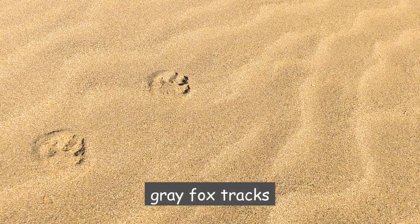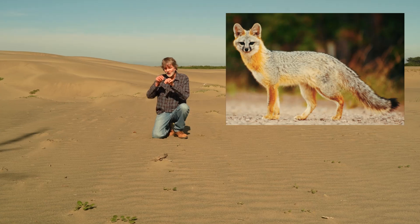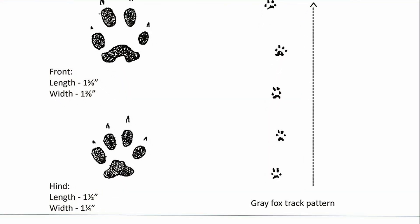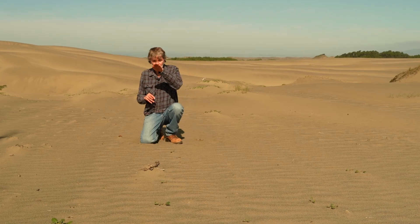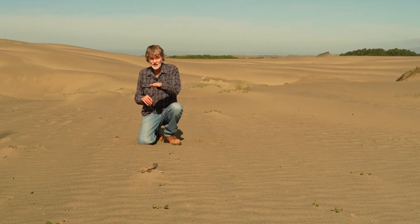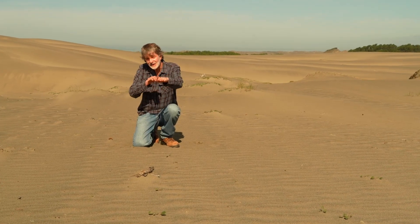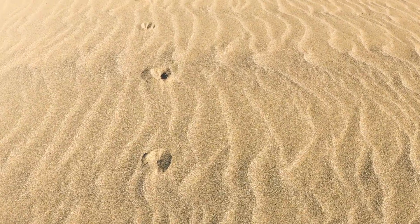We've come across some tracks left by a gray fox that passed through here. Gray fox tracks are very distinctive and easy to spot because the paw prints are singular — just one paw print, one after the other. That's because when a gray fox walks, after it puts its front paw into the sand and moves forward, the back paw goes exactly into the track made by the front paw, making a straight line of prints.